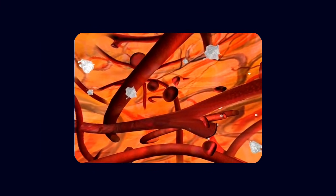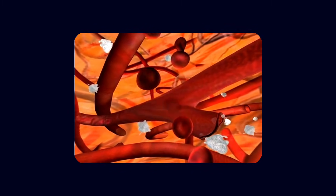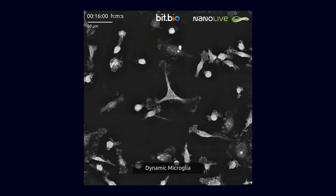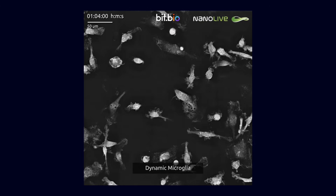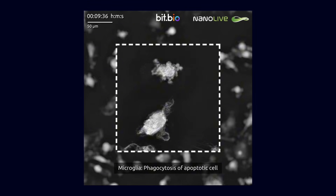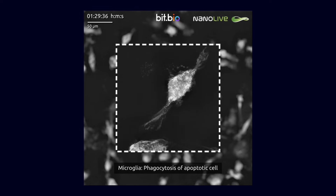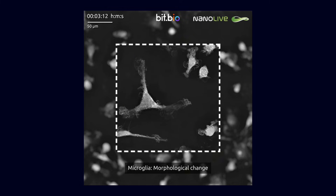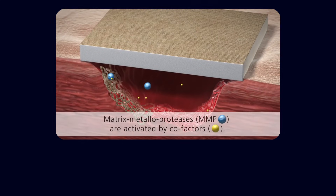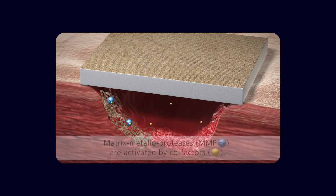Leaky vessels do not just alter amyloid dynamics — they also allow plasma proteins and inflammatory mediators to enter the brain. When fibrinogen and other blood components cross the damaged barrier, they activate microglia, the brain's resident immune cells. Microglia are not inherently harmful; they are essential for normal maintenance and defense. But chronic, unresolving activation turns them into a source of ongoing inflammation. Activated microglia release reactive oxygen species, pro-inflammatory cytokines like TNF-alpha and interleukin-1-beta, and enzymes such as matrix metalloproteinases that can further damage the barrier and surrounding tissue.